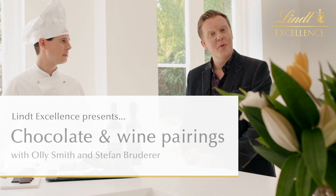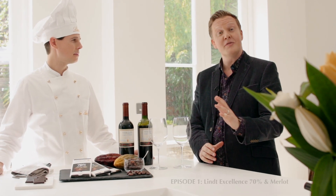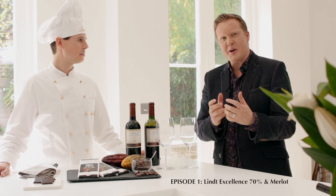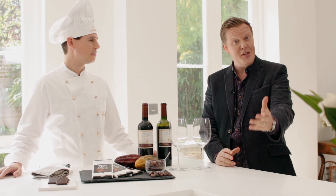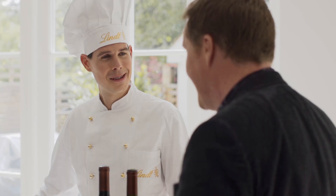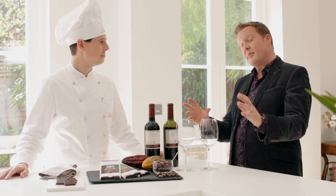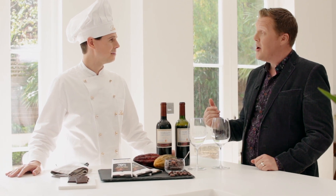Hello, I'm Oli Smith. I'm a wine expert and I love the world of wine, but you know what? The world of chocolate has the most incredible flavours to bring together and create tantalising combinations for you to enjoy at home. I'm joined by master chocolatier Stefan Bruderer and today we're going to be tasting the Lindt Excellence 70% Cocoa with a Chilean Merlot.